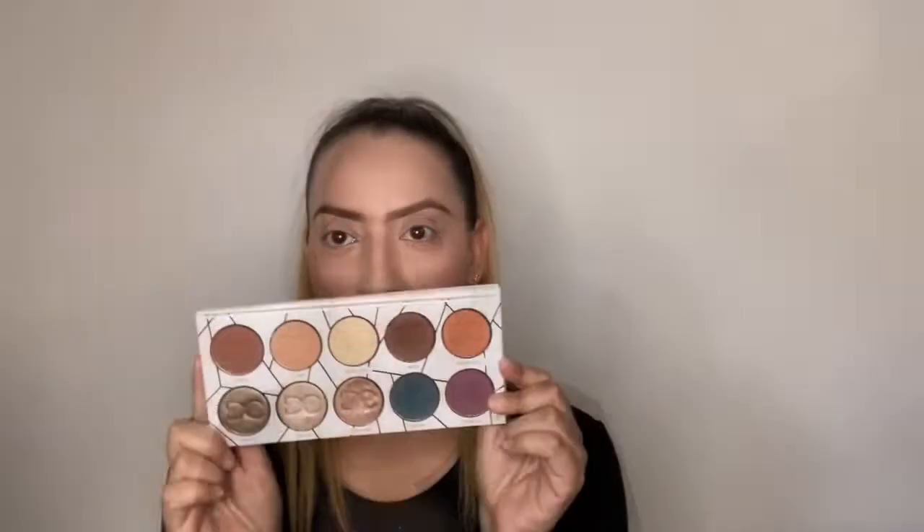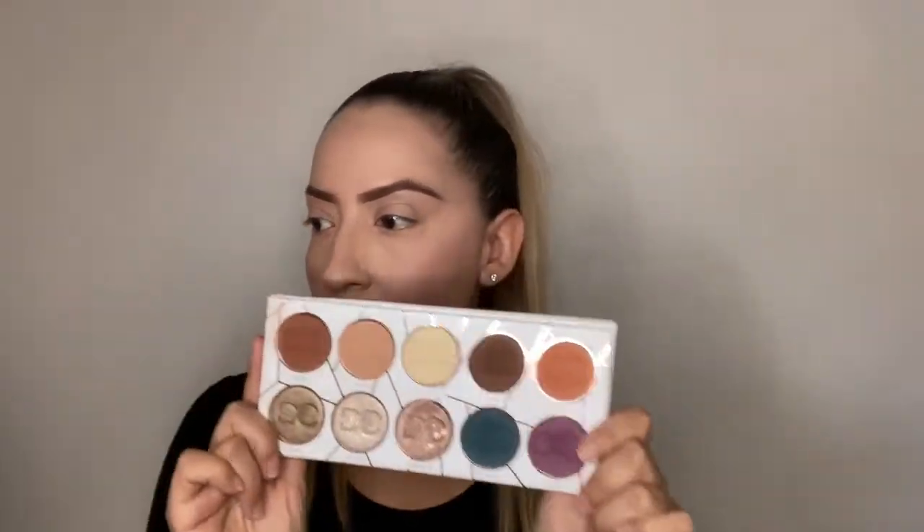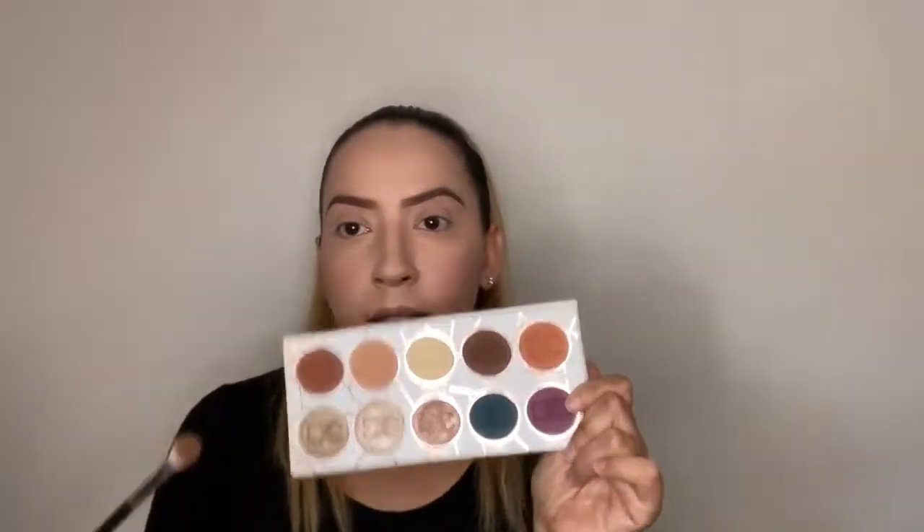Hi guys, welcome! Today I'm gonna do a simple eye look and I want a bold lip, like a burgundy dark red lip. I'm gonna be running some errands and getting my hair done in quarantine. So let's get started with this look. I'm using this palette and this is the color I'm gonna use for my base.